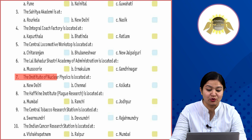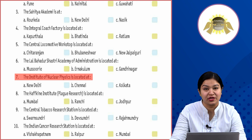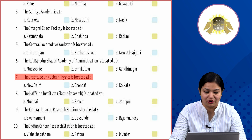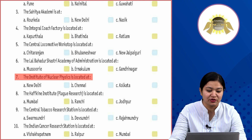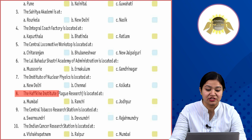Seventh: the Institute of Nuclear Physics is located at Option A: New Delhi, Option B: Chennai, Option C: Kolkata. Where is the Institute of Nuclear Physics located among these three places? The correct answer is New Delhi.